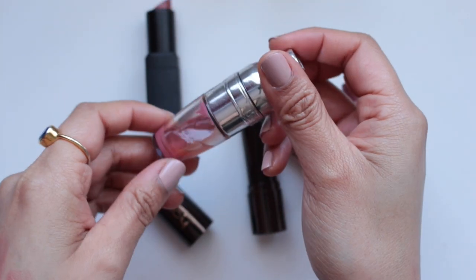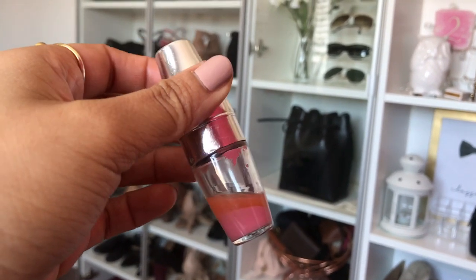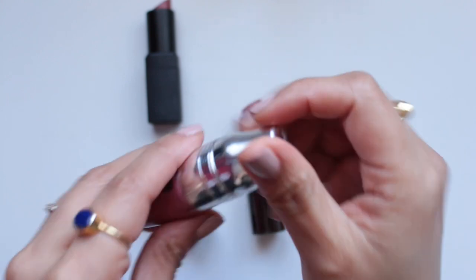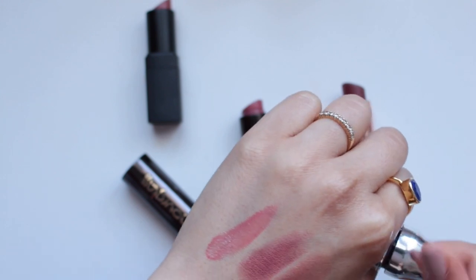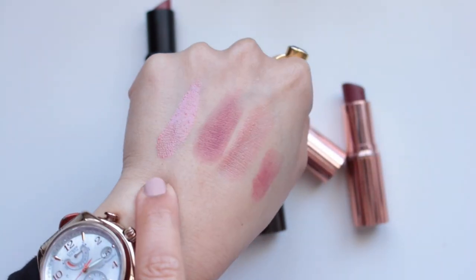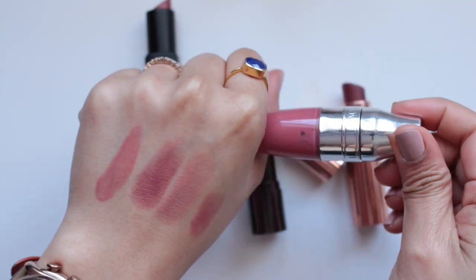The last lip product is the Lancôme Juicy Shaker in Piece of Cake — such a gorgeous sheer lip gloss. I love this lip color so much. It's the glossy version of the other three — a bit more shine but a very similar tone. It's such an easy product to apply, no mirror required.